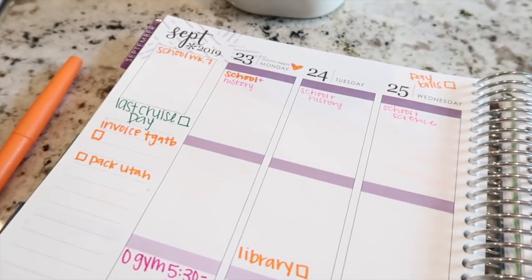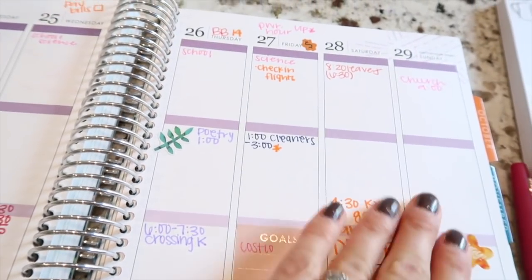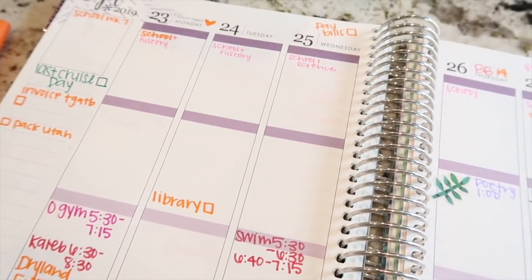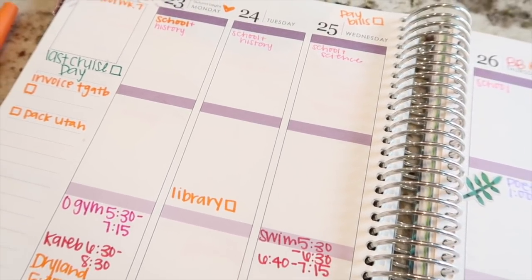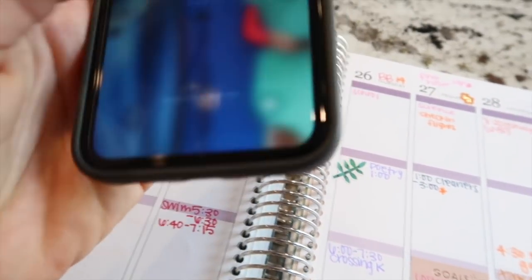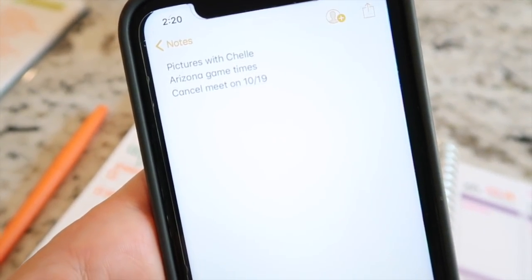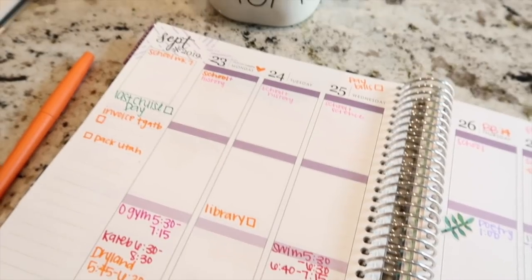Step number two is to flip to the current week and look over anything that I already have planned. You guys can see that I have already filled in quite a bit of stuff because I do try to fill things in ahead of time, but of course some things get planned last minute. I don't carry my planner with me everywhere — I leave it home open. So if someone texts me about something or I get an appointment reminder, I'll enter it into my cell phone in my notes section, and then I transfer those in during planning.